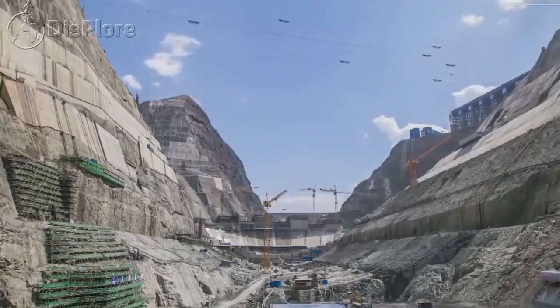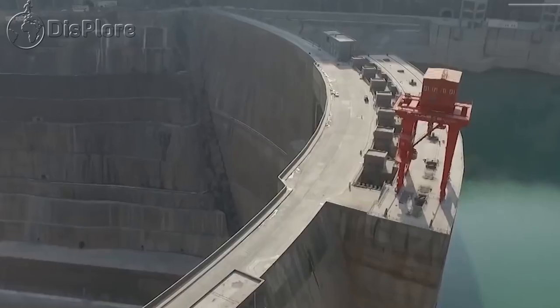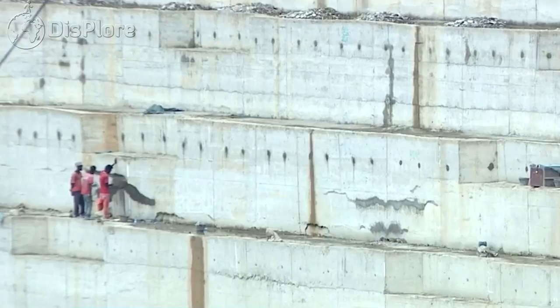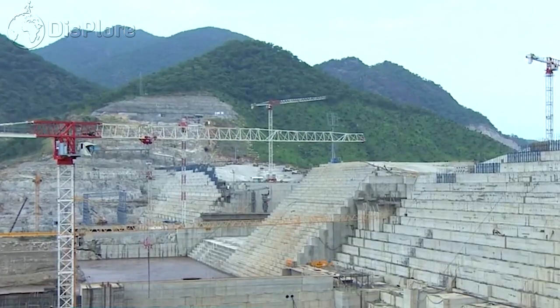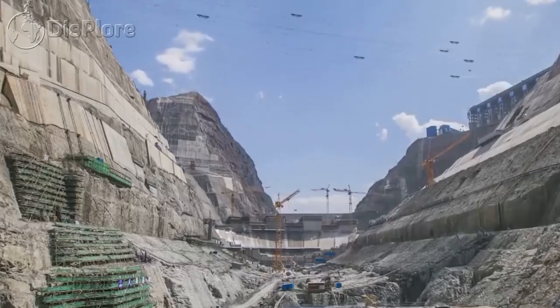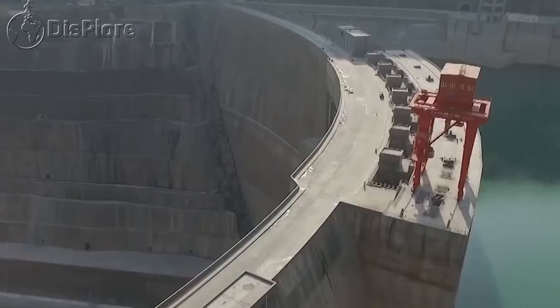Everything you need to know about Angola's 4.5 billion Kakulo Kabasa Hydroelectric Power Station. In this video, we shall examine another bold construction project in Africa and look at everything you need to know about Angola's 4.5 billion Kakulo Kabasa Hydroelectric Power Station.